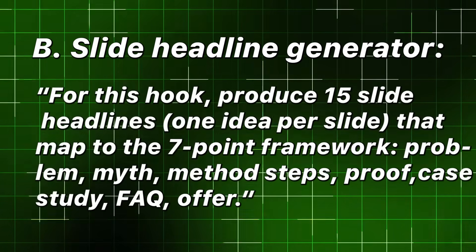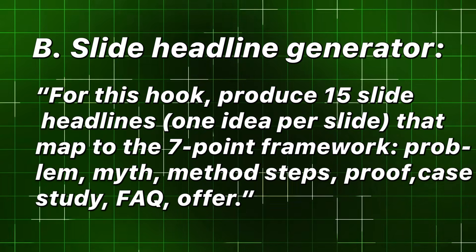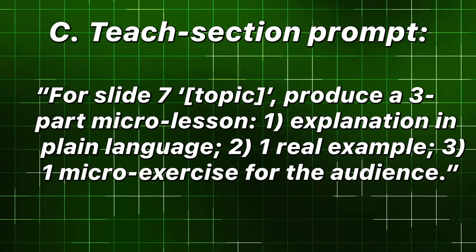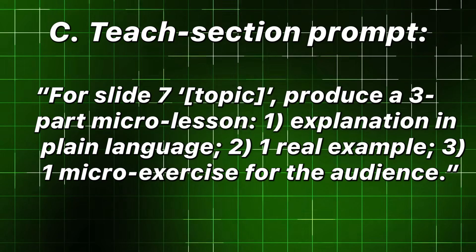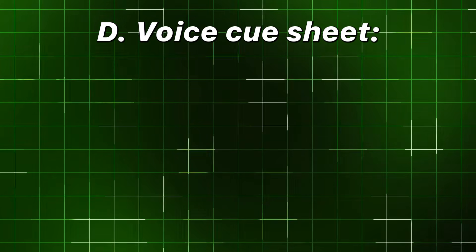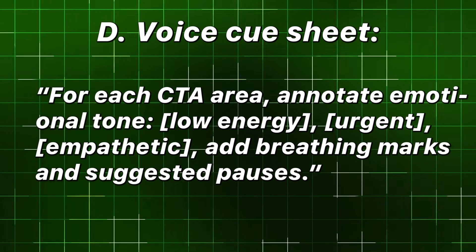The seven-point framework covers: problem, myth, method steps, proof, case study, FAQ, and offer. C — Teach section prompt: for slide seven on topic, produce a three-part micro-lesson — one: explanation in plain language; two: one real example; three: one micro-exercise for the audience. D — Voice cue sheet: for each CTA area, annotate emotional tone (low energy, urgent, empathetic), add breathing marks and suggested pauses. Store these prompts in a managed prompt repository and version them after each successful test.